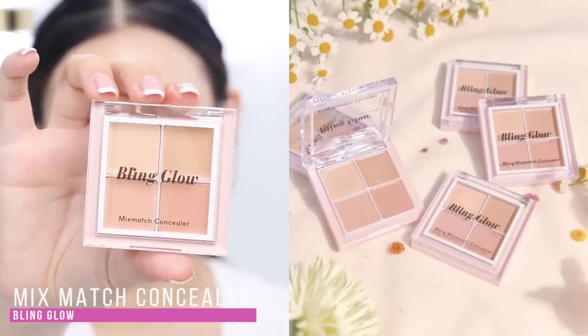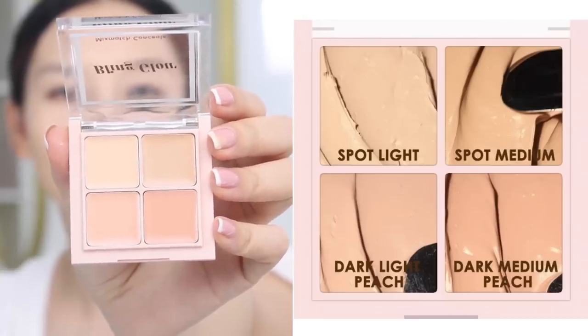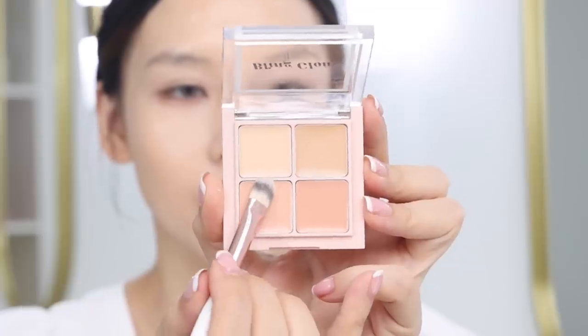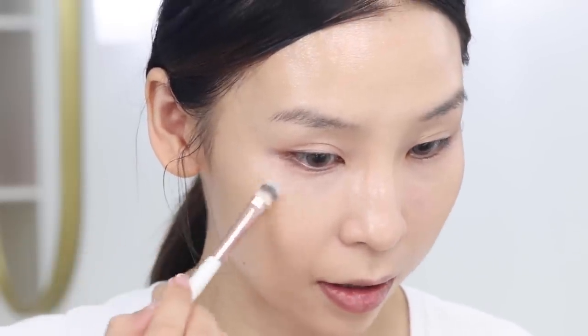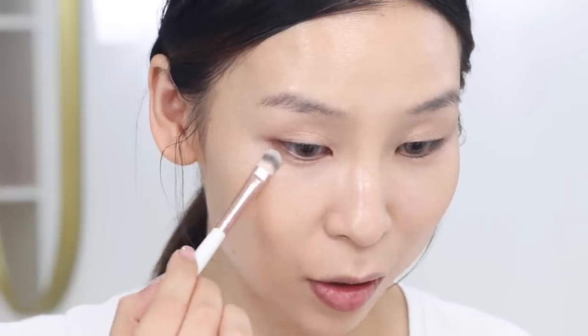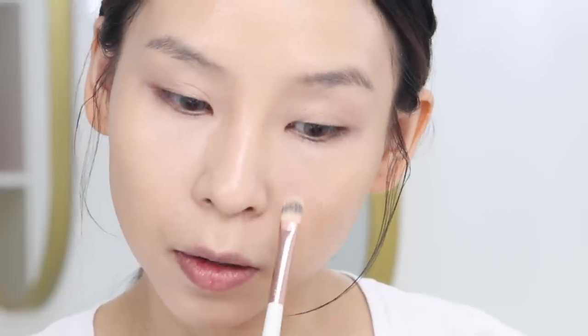For concealer I'm trying out the Bling Glow Mix Match Concealer, which I believe is made by a Korean makeup artist. It has four different shades so you can color correct and conceal. I'm going to use the dark light peach color. This kind of reminds me of Mac cream concealers — I haven't used a cream concealer in so long. I'm going to mix two colors together to knock out that little red spot near my nostrils.